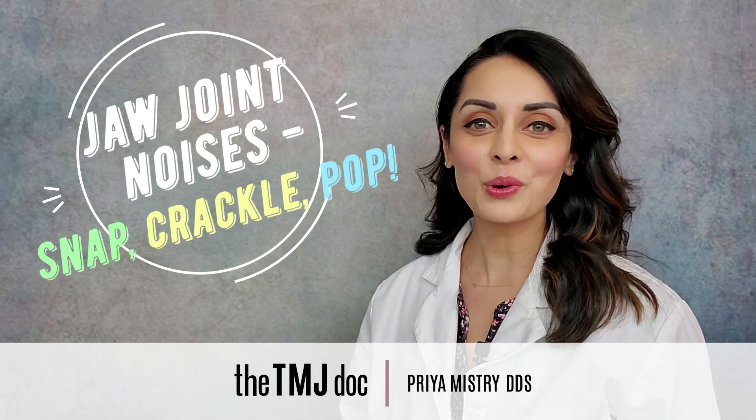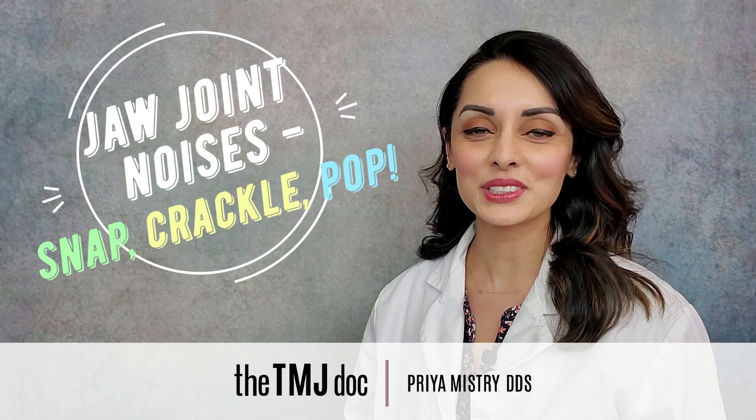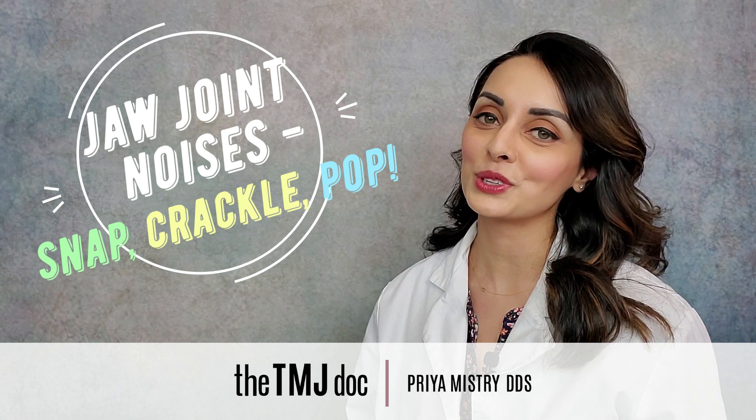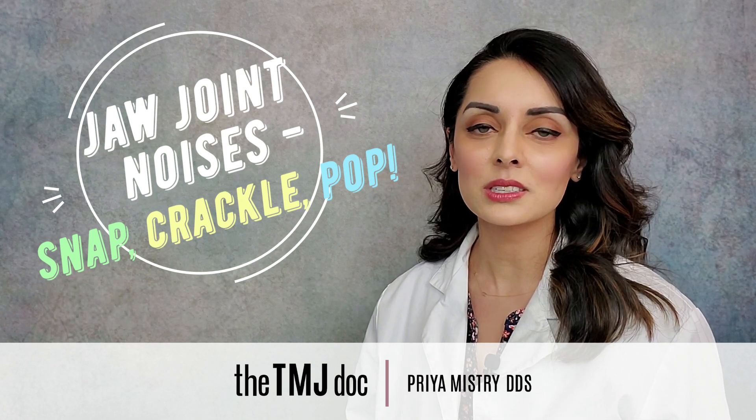Hi everyone and welcome or welcome back to my YouTube channel. My name is Priya Mistry and I'm a general dentist with a practice dedicated to taking care of patients with TMJ disorders. Today's video is about jaw joint noises.